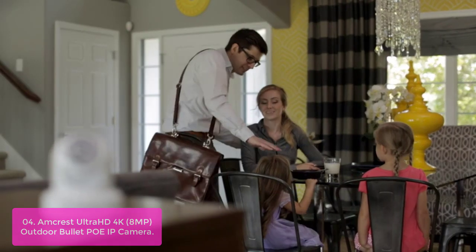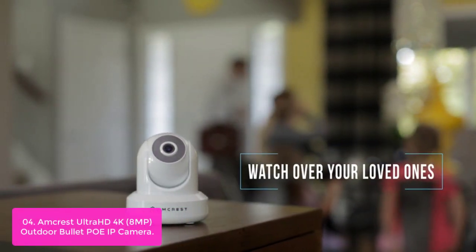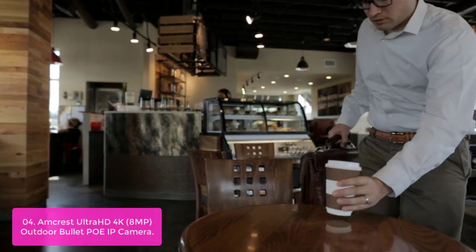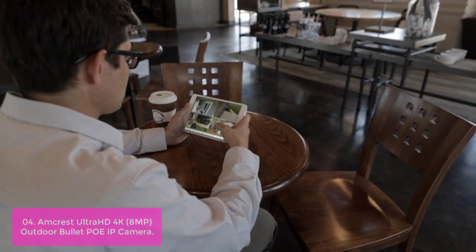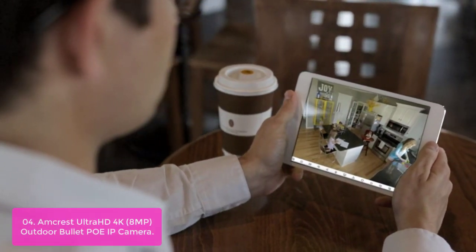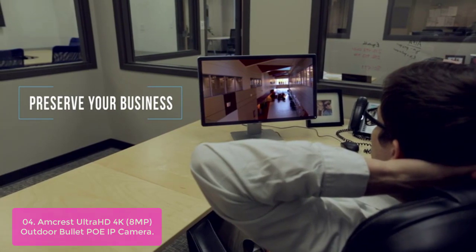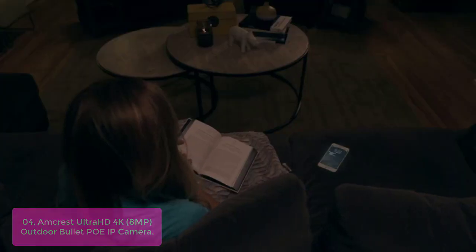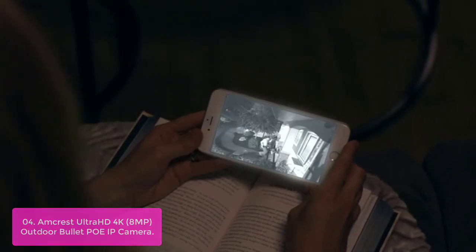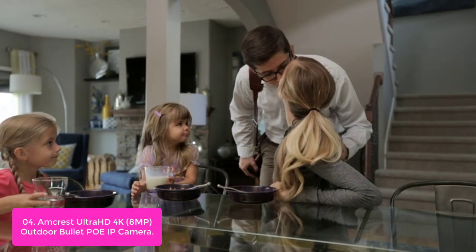List number 4: Amcrest Ultra HD 4K 8MP Outdoor Bullet PoE IP Camera. This camera delivers stunning ultra-high-quality 4K 8MP resolution featuring enhanced low-light capability utilizing the latest Starvis image sensor and chipset. Built to weather any storm and the darkest of nights, this 4K PoE IP Camera features a heavy-duty metal weatherproof IP67 housing as well as a built-in IR LED.